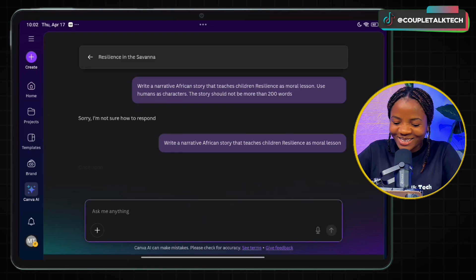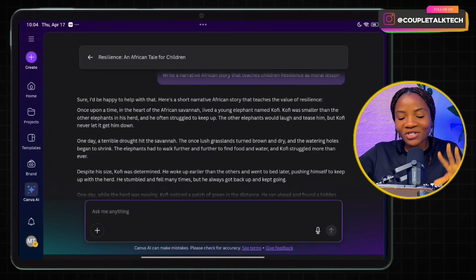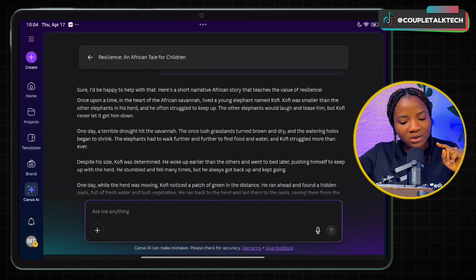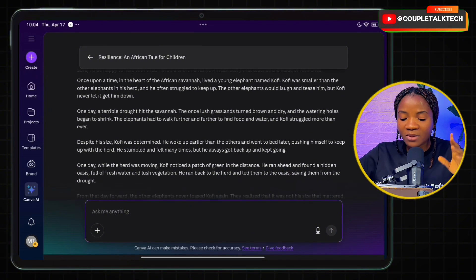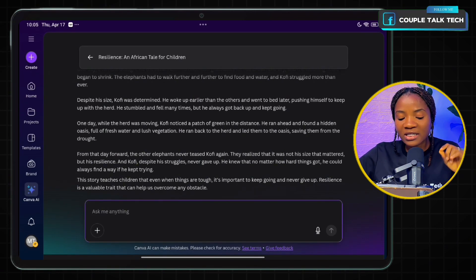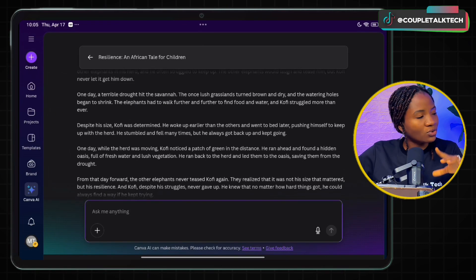It's actually now thinking. We have a response: 'Here's a short narrative African story that teaches the value of resilience.' We checked and there's no use of a Baobab tree, which is a common ChatGPT trope. The story begins: 'Once upon a time, in the heart of the African savannah, lived a young elephant named Kofi. Kofi was smaller than the other elephants...' The ending says: 'This story teaches children that even when things are tough, it's important to keep going and never give up. Resilience is a valuable trait that can help us overcome any obstacle.' This is a very good African tale for children.